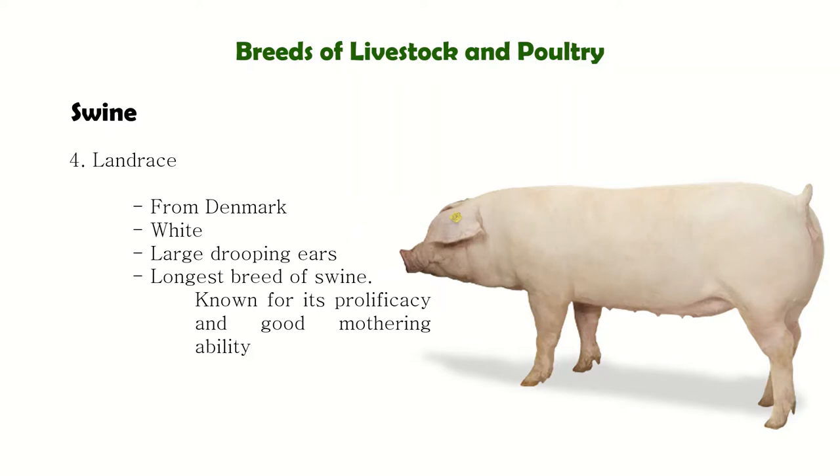Next is Landrace, from Denmark — it is the longest breed of swine. They are white in color with large droopy ears. They are known for their prolificacy and good mothering ability, meaning the sow's ability to take care of her piglets.